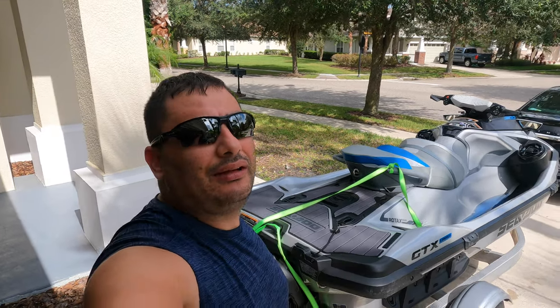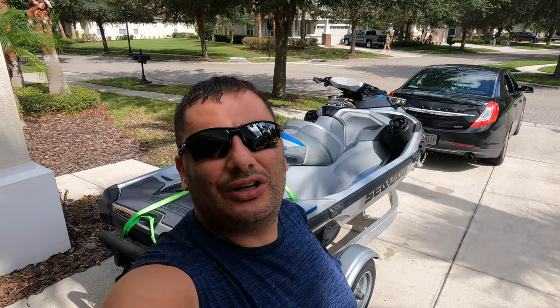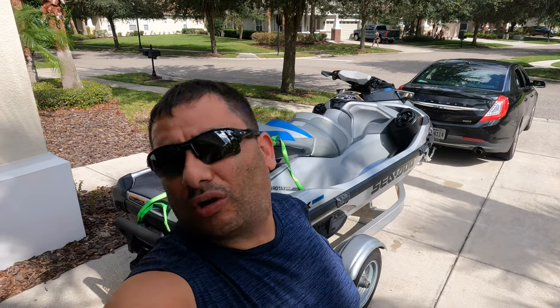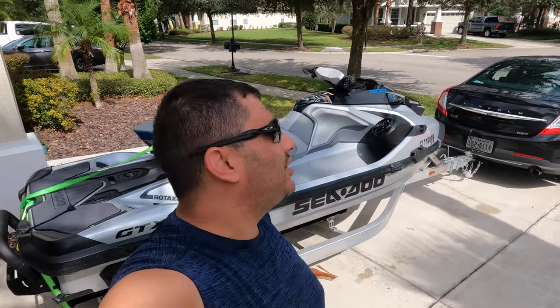Hey guys, Jim the Stargazer here, heading out on the Sea-Doo. Gonna go to downtown Tampa, hit the Riverwalk, take a look around, give you an overview of the area, go down to the shipping channel, do some high-speed maneuvers, and check out downtown.